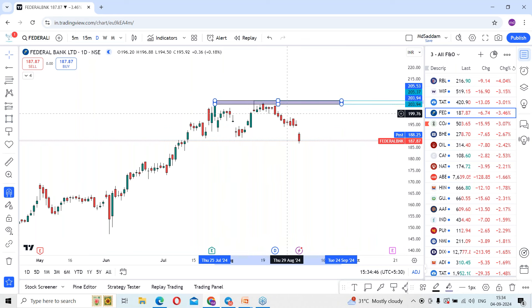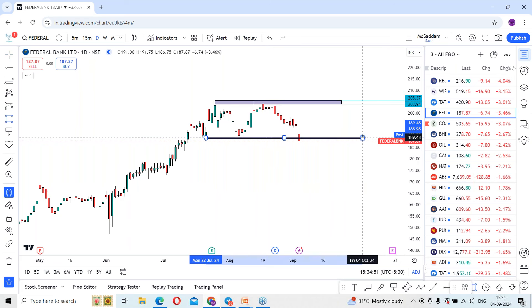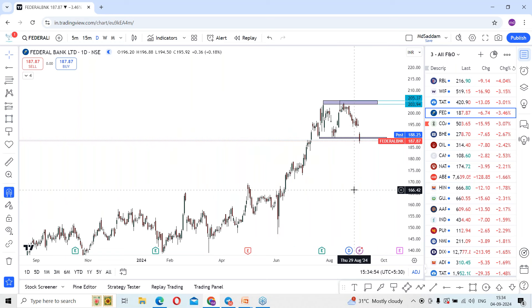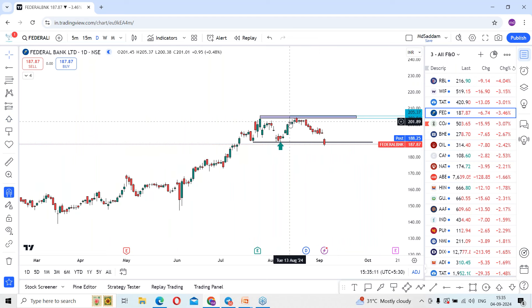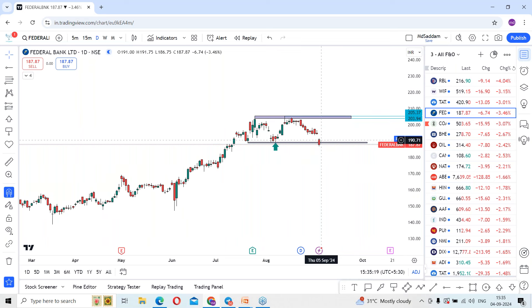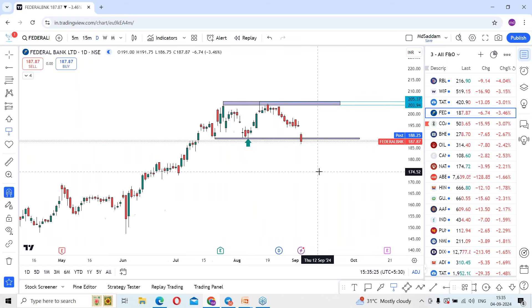You can see the rejection at that place, a fall, a pullback, and a reversal. The stock took support at certain levels and, being in an uptrend, it entered a consolidation phase over the last two swings. Previously the stock pulled back from levels around 187 to 188, made a high of 205, then went into consolidation. There was a drop from resistance levels which got rejected, and it dropped below support.